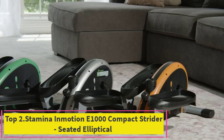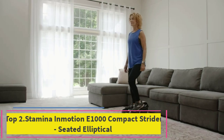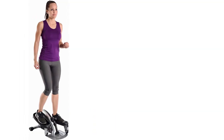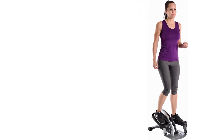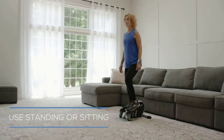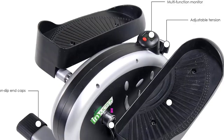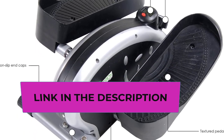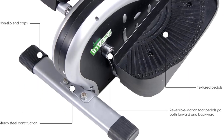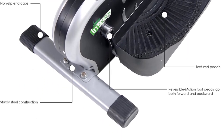Top 2: Stamina In Motion E1000 Compact Strider Seated Elliptical. The Stamina In Motion E1000 Compact Strider is an ideal seated elliptical for home workouts, offering a convenient and efficient way to stay active. With its compact design, this foot pedal exerciser is perfect for those with limited space, allowing users to engage in low-impact cardiovascular exercise from the comfort of their chair. The smart workout app enhances the overall experience, providing guidance and tracking for a more personalized fitness journey.